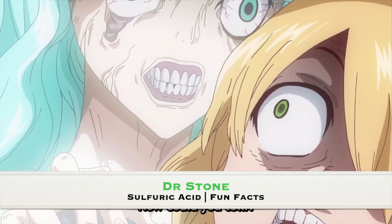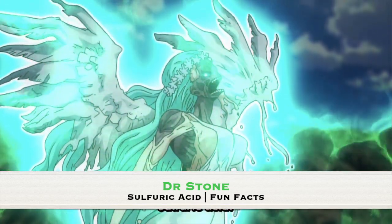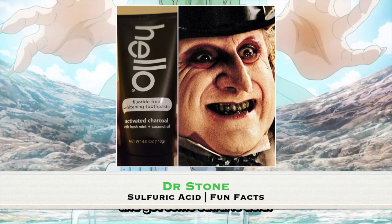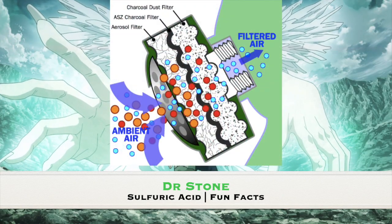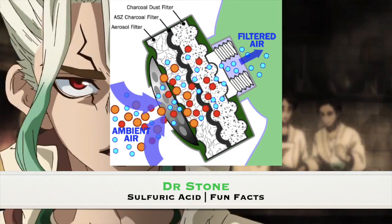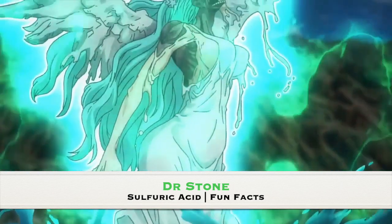One more subject I would like to address is the use of activated charcoal in the gas mask that Senku used to protect himself and Chrome. Activated charcoal, or activated carbon, is riddled with various sticky holes similar to chicken wire, causing toxins to become bonded to these holes, thus preventing the toxins from moving into the gas mask and preventing the user from becoming poisoned.